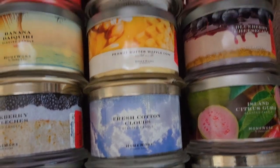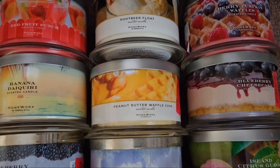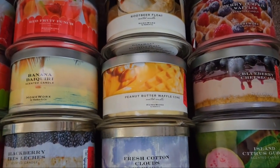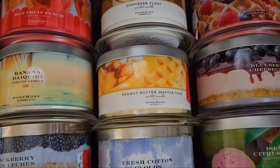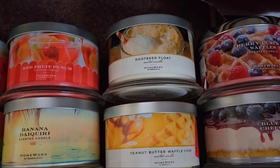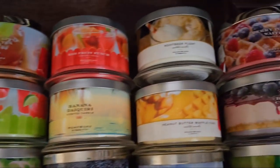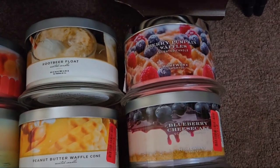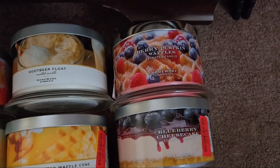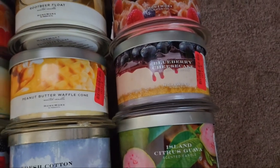Fresh Cotton Clouds just smells like clean laundry. Peanut Butter Waffle Cone smells really authentic — though I take that back, I don't get any waffle cone, just cracked peanuts. Root Beer Float — the Bath and Body Works root beer and bubble gum candles just came out, so we'll see how it compares. Berry Pumpkin Waffles I got at Home Goods for $13 because people said it's a fan favorite.